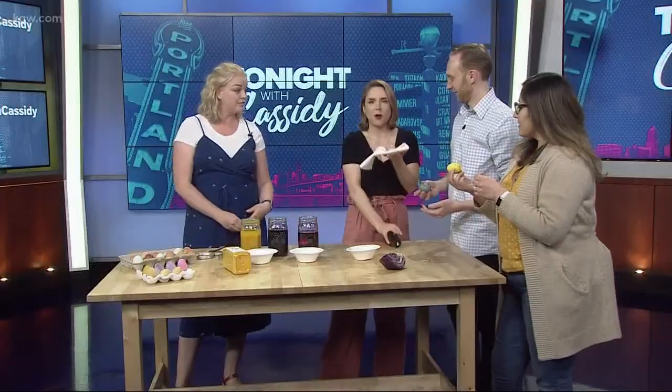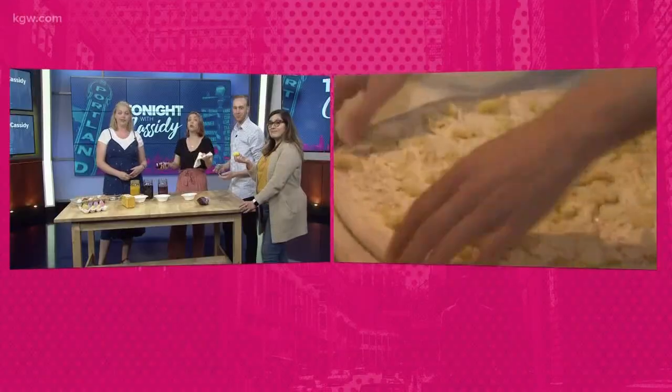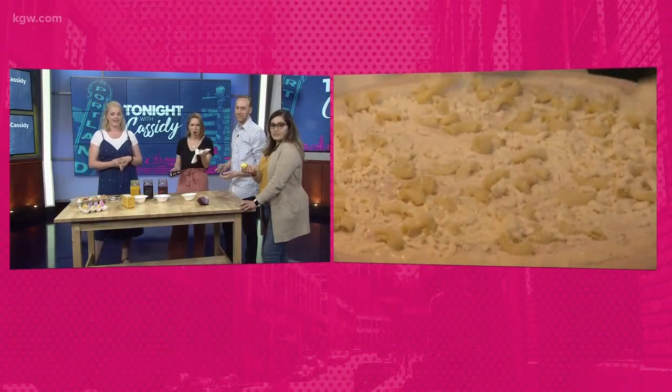I don't know if anyone put a hard-boiled egg on a pizza for Pizza Week, but Devin has found something very intriguing from Portland Pizza Week. It's the Portland Mercury — is that macaroni and cheese on a piece of pizza?